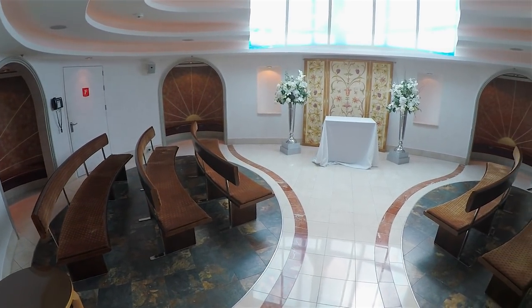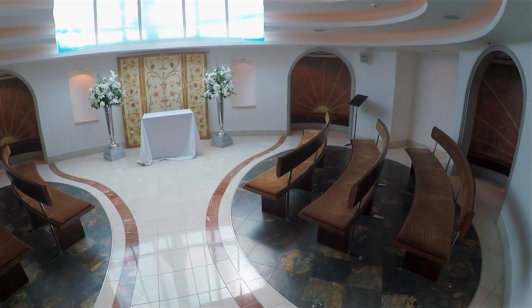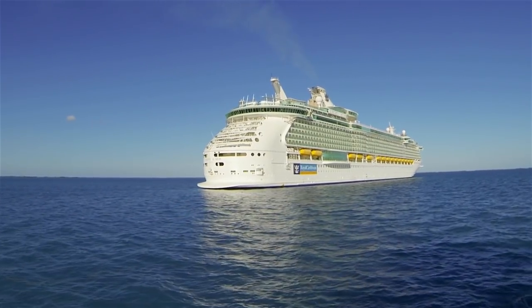That's it for this episode. Thanks for watching, and until next time, we'll see you on the high seas. Don't forget to subscribe — click the link or use the links below.